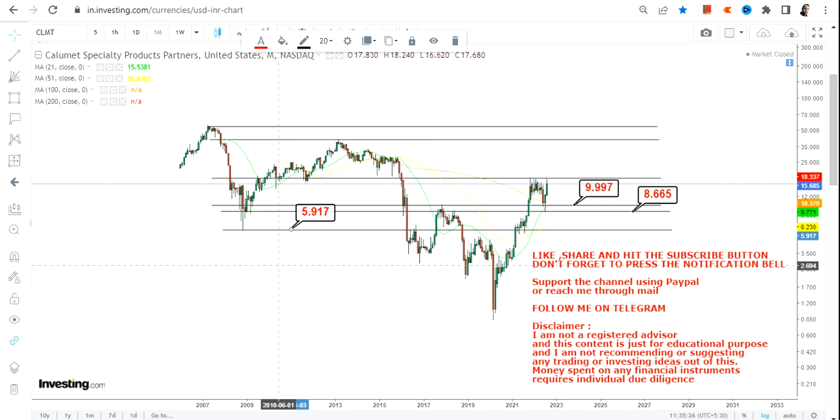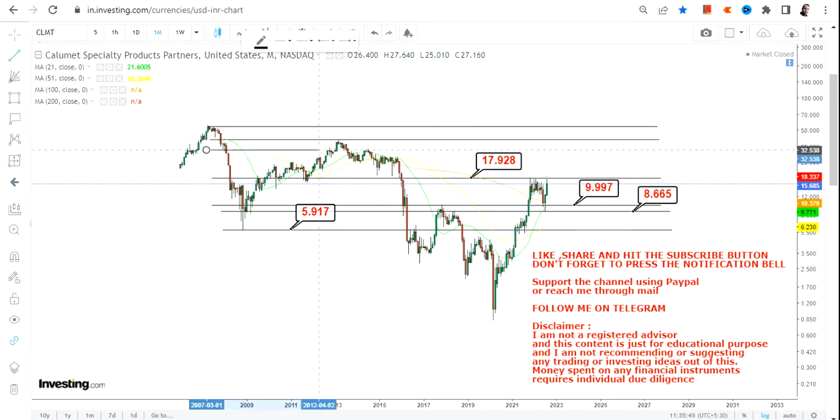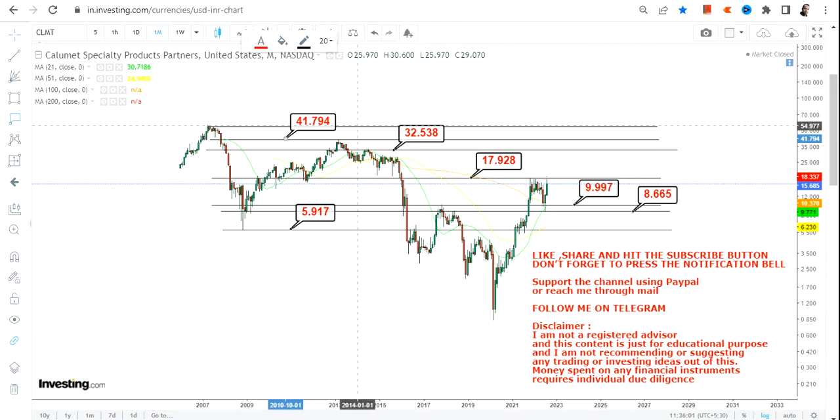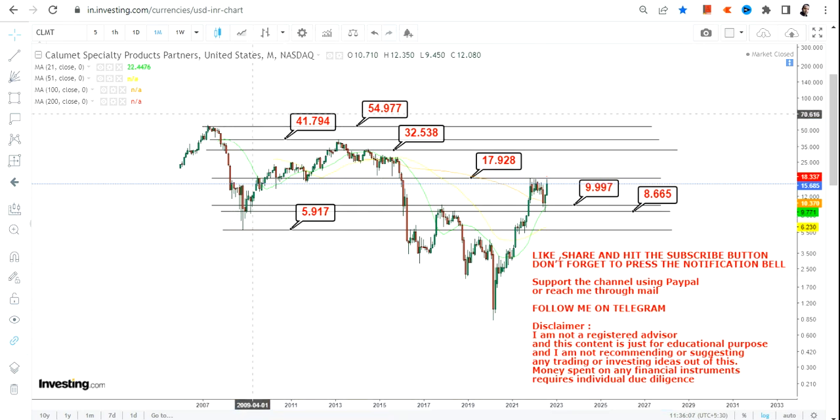If CLMT stock continues to sustain above 9.99, the immediate target is 17.9 or 18 dollars. Beyond 18, we have very specific levels: 32.5, then 41.7, and the big target we are looking at is 54 dollars on the upside. These are the price targets for CLMT stock in the upcoming weeks and months going forward.